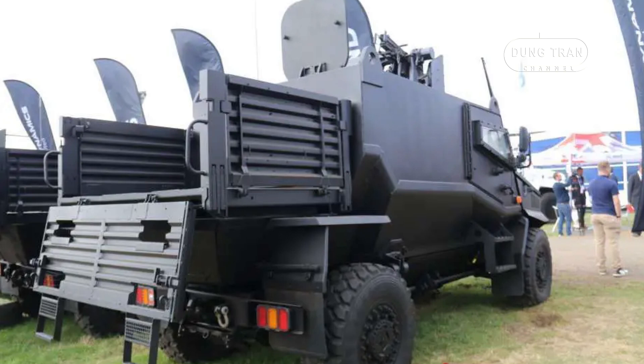The vehicle's integrated weapons systems ensure that it is not only a defensive asset but also a potent offensive platform, capable of engaging a variety of threats in combat zones.